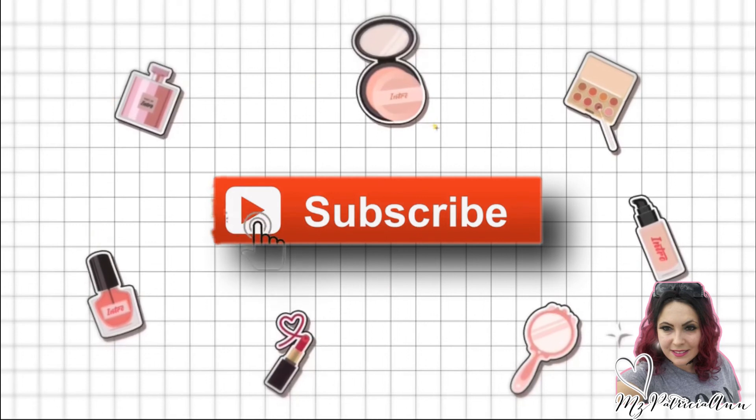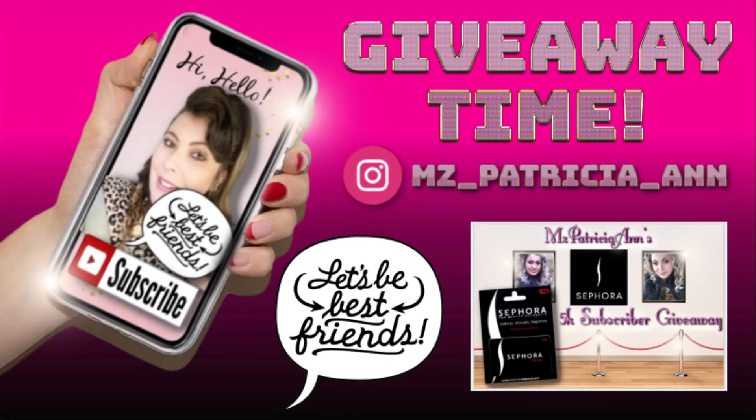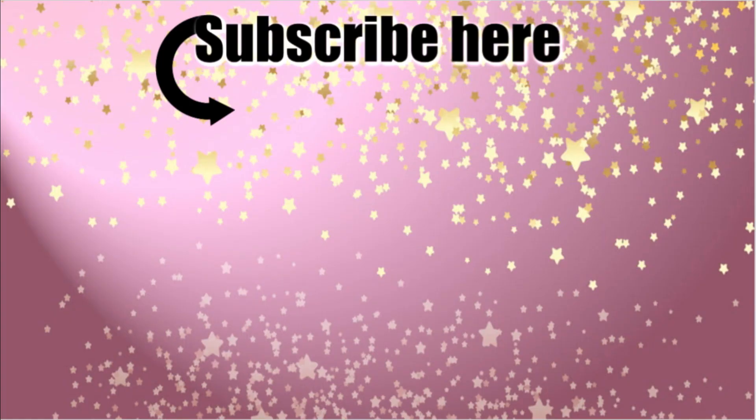Make sure you give these videos a thumbs up and subscribe if you haven't done so. I'll see you guys in my very next video. I do have a giveaway once I reach 5,000 subscribers — I'll be giving away Sephora gift cards. I also have a virtual baby shower coming up in a couple months where I'll be having giveaways as well, so make sure you stay alerted and subscribe!